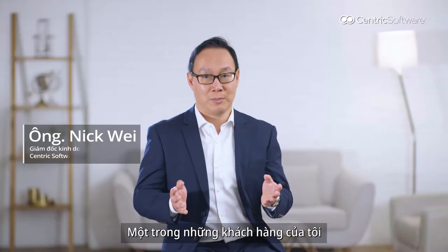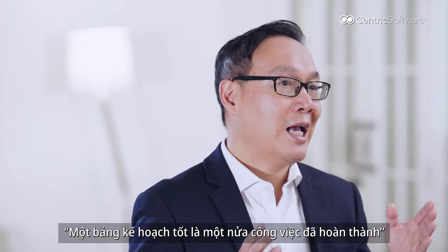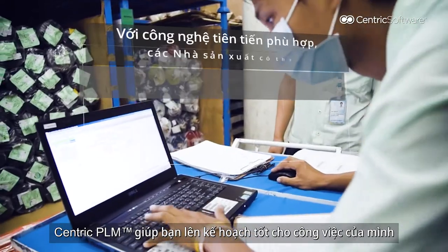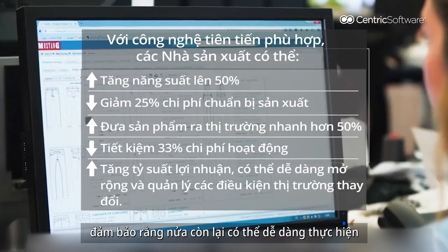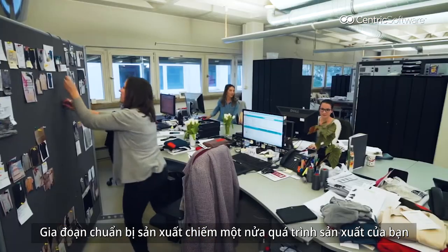One of my customers, Mr. Chalampong from VT Garmin in Thailand, once said: a well-planned job is a job half done. Centric software can help you to well-plan your job, making sure the other half can be easily done. Pre-production time takes up to more than half of your production process.